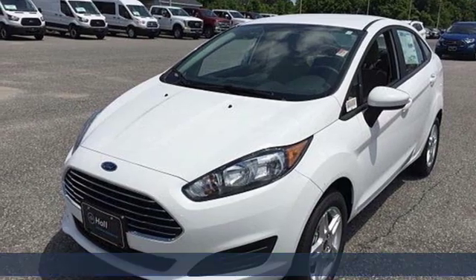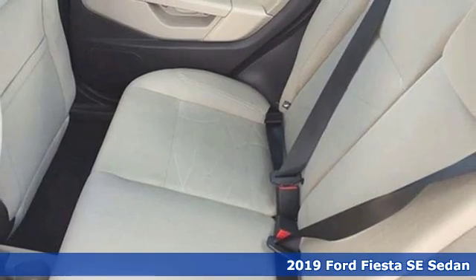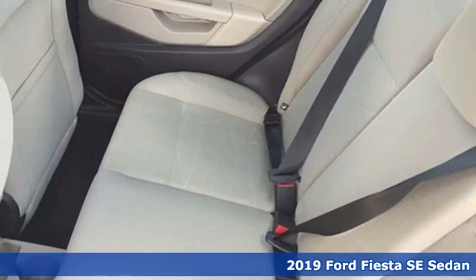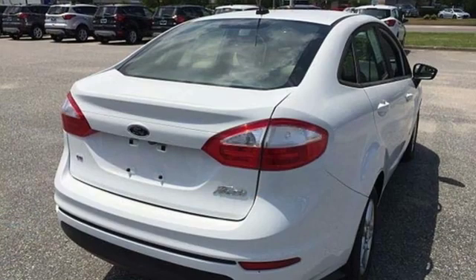It's a new 2019 Ford Fiesta. Throw the conventions of the subcompact class out the window in this affordable, sporty, and intelligently equipped Fiesta. It's equipped for all your driving needs and wants.